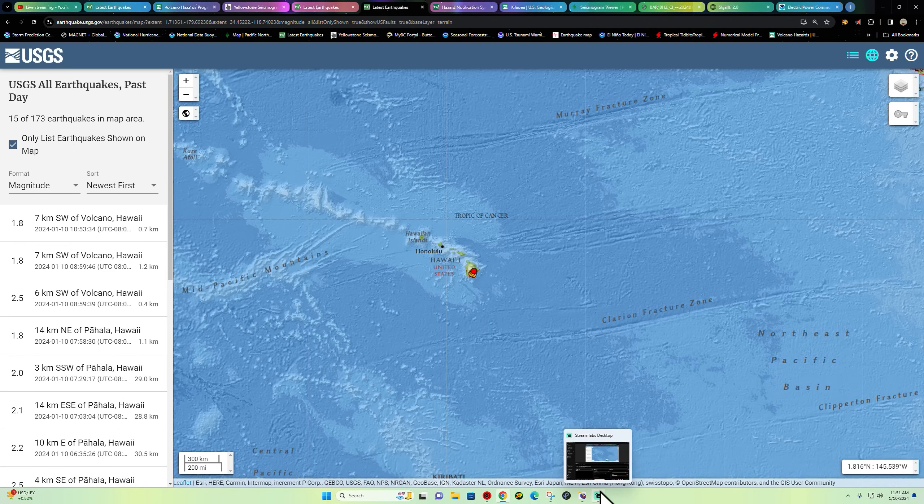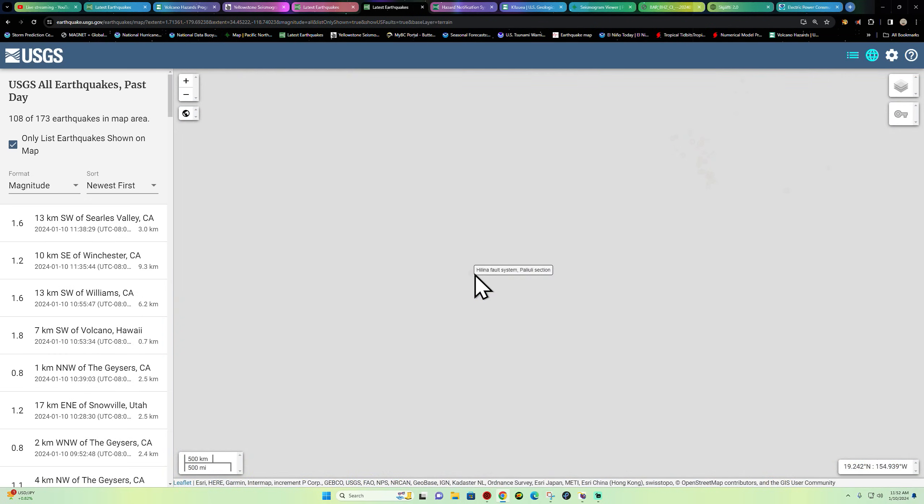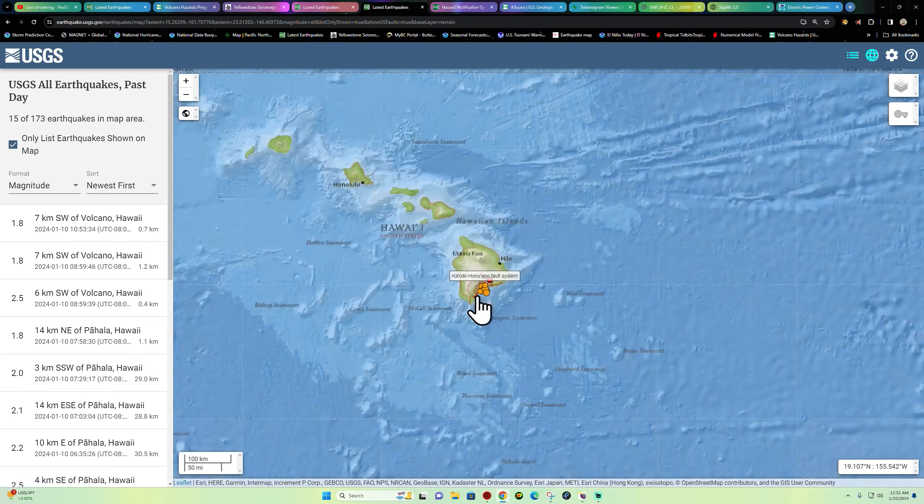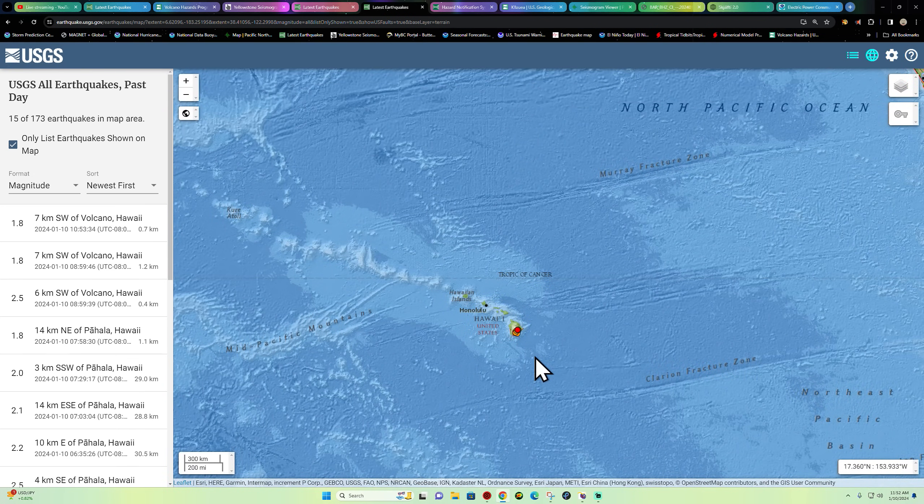Hey, good morning, good afternoon folks. Welcome back to another update, Wednesday January 10th 2024, about 11:51 a.m. California time. The live stream is back up and running after some type of software issue about an hour ago. It's a beautiful day, sun shining out here in California, not too bad, about 56 degrees.